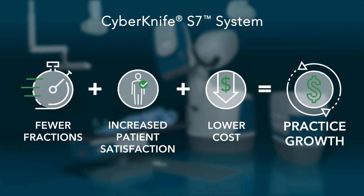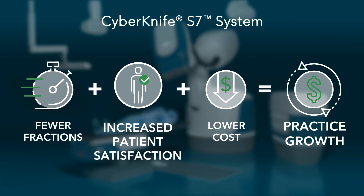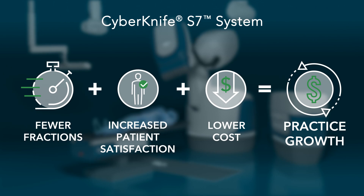The CyberKnife S7 system was designed to provide clinical and financial results in which fewer clinical actions not only increase patient satisfaction but can reduce the total cost to treat a patient while expanding system capacity to accommodate new practice growth.